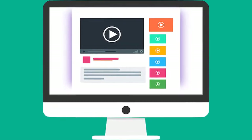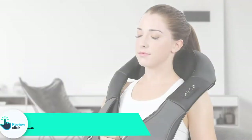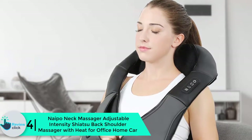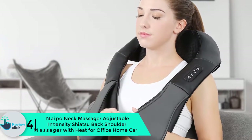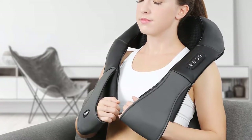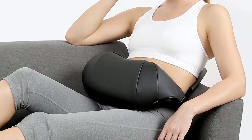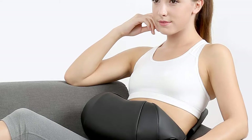Check out the description for more information about this product and the latest price. Moving on, at number 4 we have the Naipo Neck Massager — adjustable intensity shiatsu back shoulder massager with heat, for office, home, and car. The Naipo brand neck massager has four large massage balls that can be set at three different intensity levels, supplemented by four smaller massage balls. This diversity of massage balls and their broad spread means you get a full, in-depth massage across your back and shoulders.